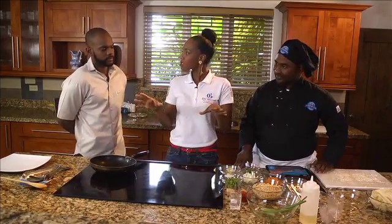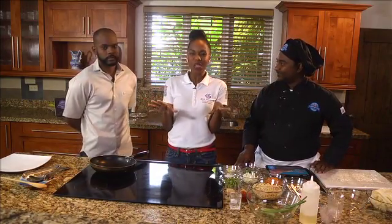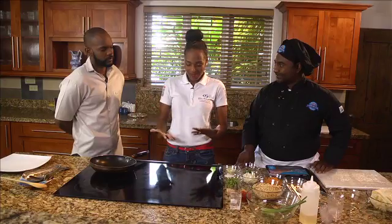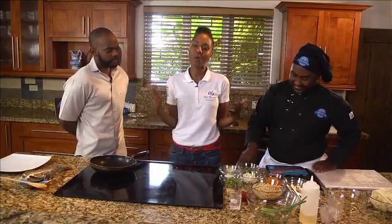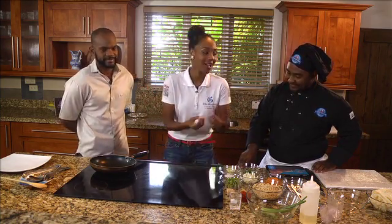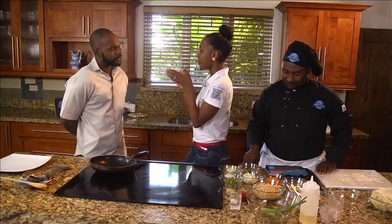If you think about Jamaicans, you know that there are certain things we're really serious about — culture, music, athletics. So of course, I'm in foodie heaven right now. I am sandwiched between two fabulous men, and what makes them more fabulous is the fact that they cook. Ladies, they cook. Carl Thomas and Jire Lyons.